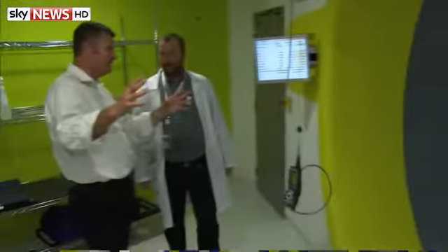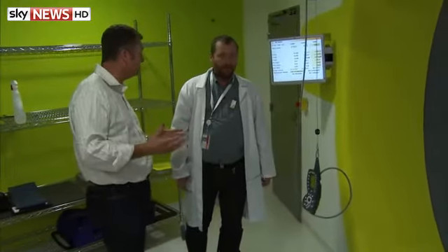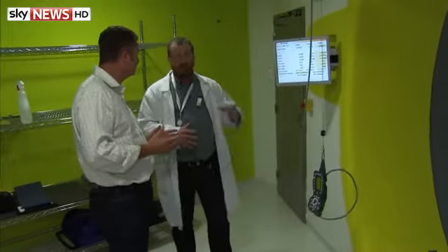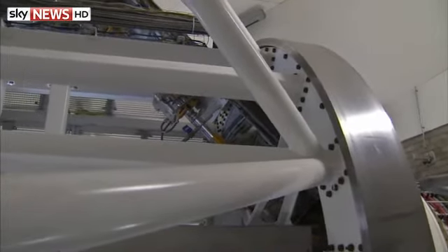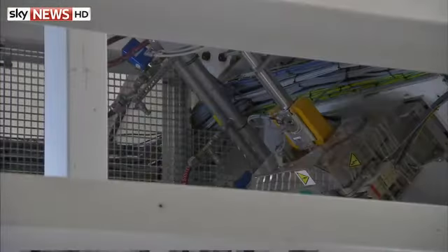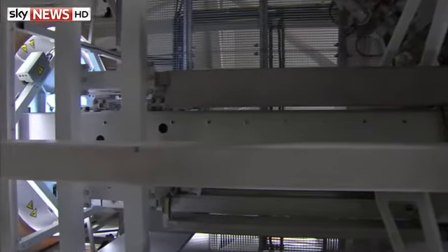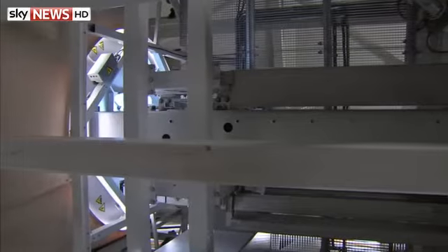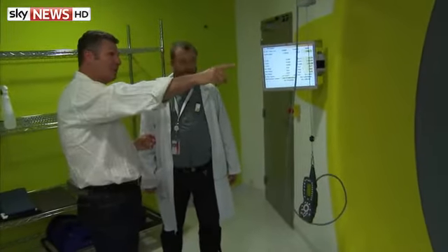So outside of here there's a huge accelerator creating the beam. What is huge is actually the gantry behind. The accelerator itself is quite large as well — a diameter of about seven meters and 22 tons in weight. This is the place where the protons are accelerated, then directed to each of our four treatment rooms.